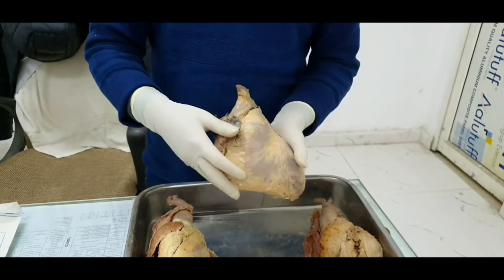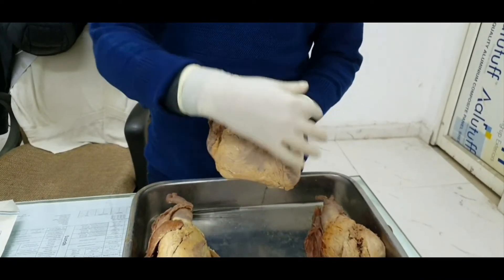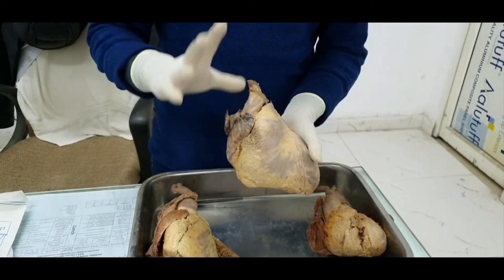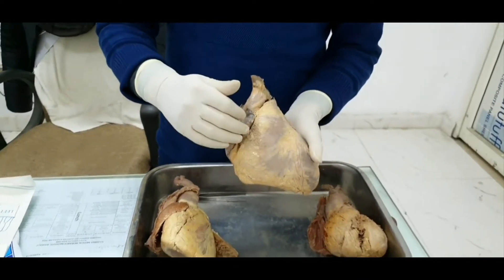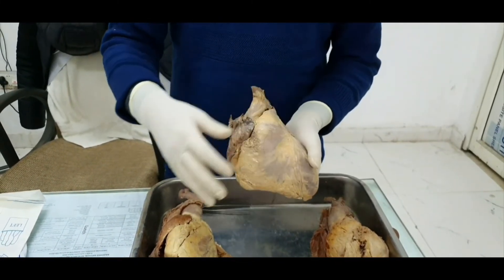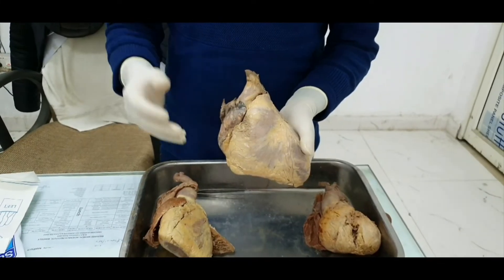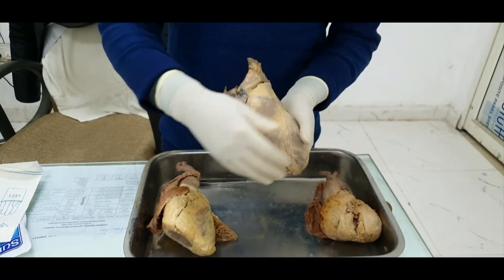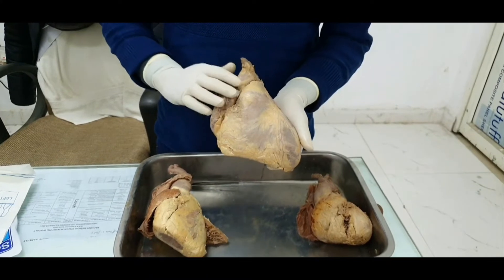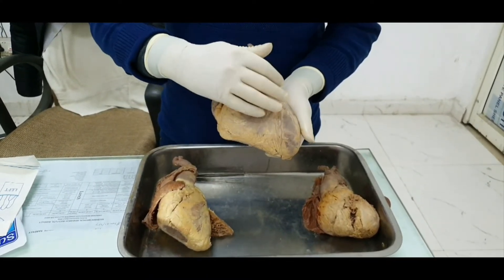It's covered by pericardium. There are two types of pericardium. The fibrous pericardium is thick, fibrous, and a single layer. Beneath that is the serous pericardium, which is a serosal epithelium and has a double layer — a visceral serous pericardium and a parietal serous pericardium.